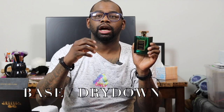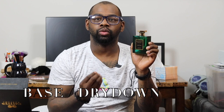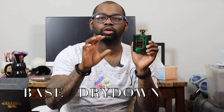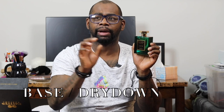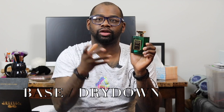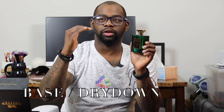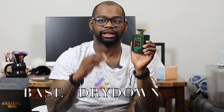For the dry down, by the four or five hour mark on my skin the lavender tones down and the sweet vanilla, patchouli, and sandalwood come into play. The vanilla takes center stage, giving sweetness to the fragrance. The patchouli is in the background with a green feel, and the sandalwood blends everything out nicely. The dry down on my skin reads very sweet — more of a vanilla ice cream type of feel. So it transitions through three stages: fresh neroli, lavender floral, then sweet vanilla.